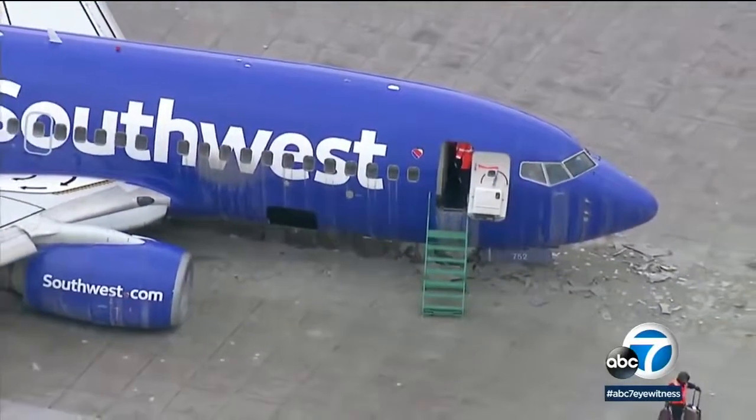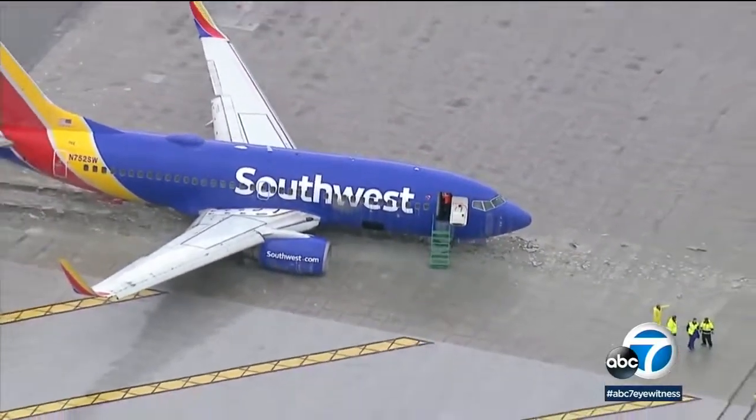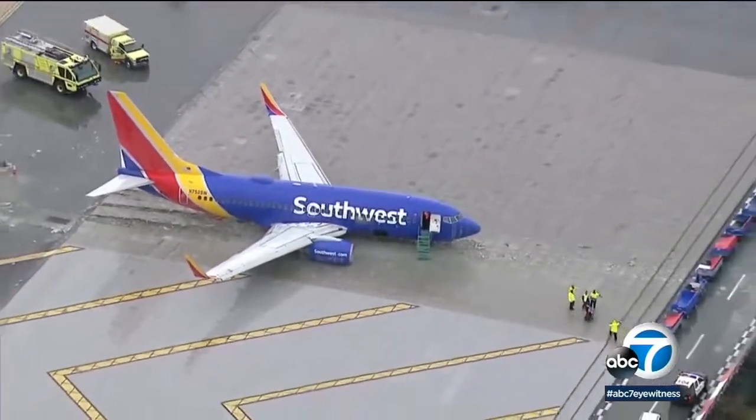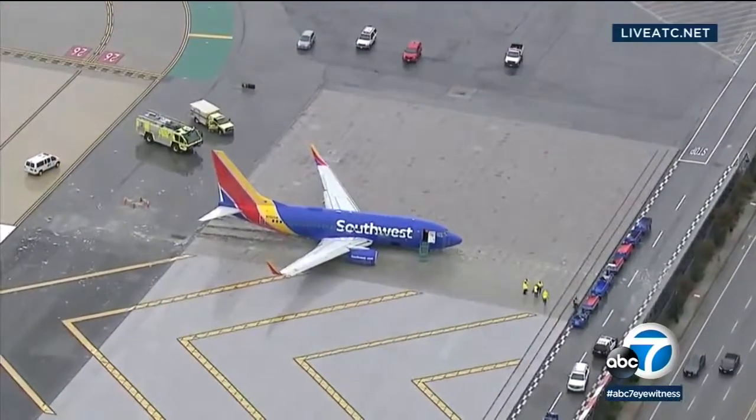Unaware that minutes before, the pilot and tower were making plans for a potential crash. This audio recorded by LiveATC.net: 'Just be advised, there will be a lot of emergency vehicles exiting from Millionaire.'